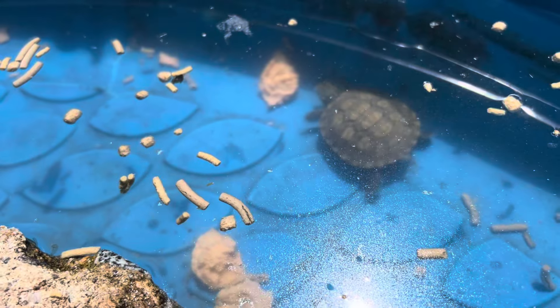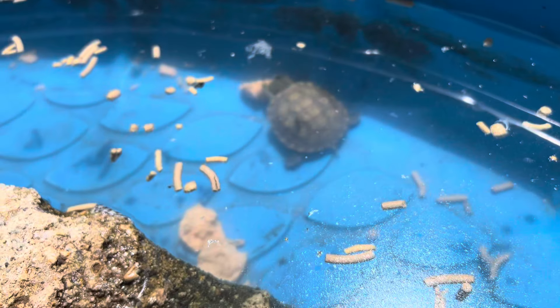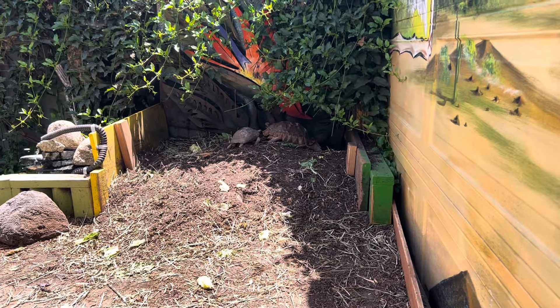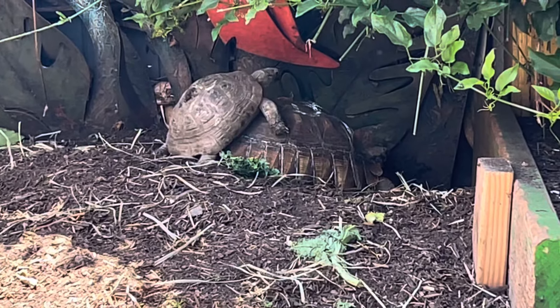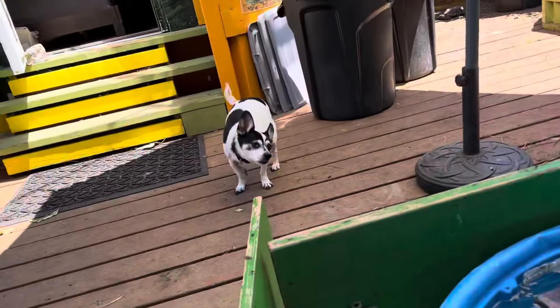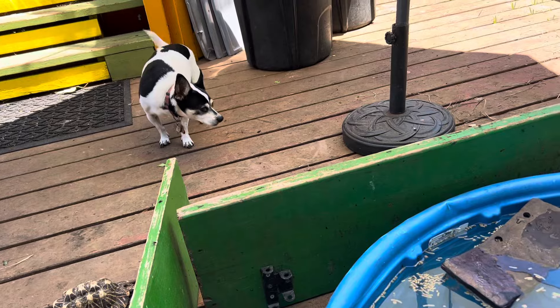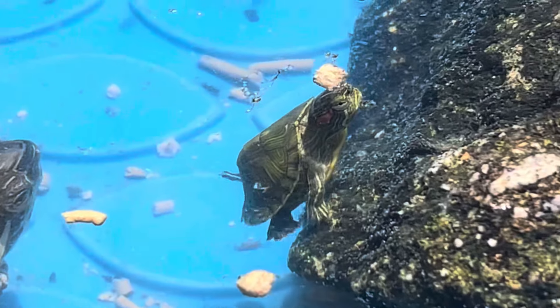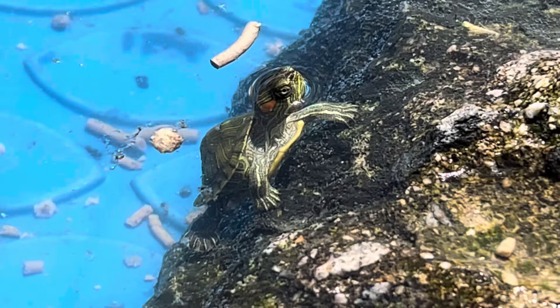Peanut is the second little teeny red-eared slider that's come to tortoise land. Brianna is the other one - look at the size of her, unbelievable! She came almost as small as this guy, and look at her doing great and thriving. On Wacky Wednesday, there's Punk doing what Punk does, smacking everybody around. Thanks for watching and thanks for supporting us over the years. There he is - little Peanut! You're a survivor, Peanut, you've got what it takes. This is tortoise land and turtle land too!